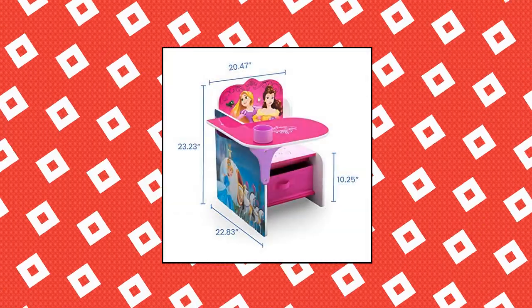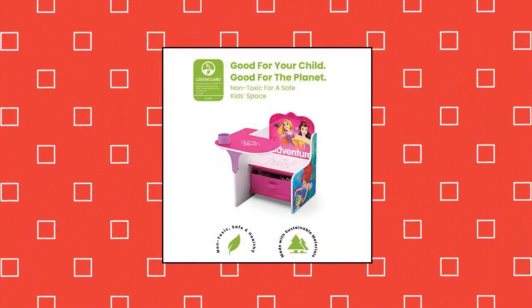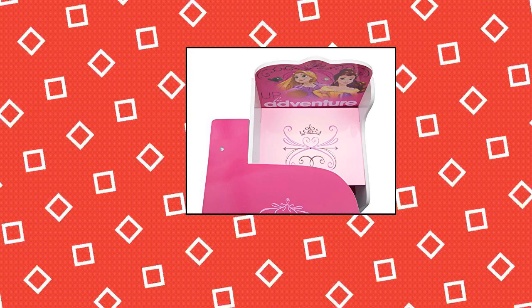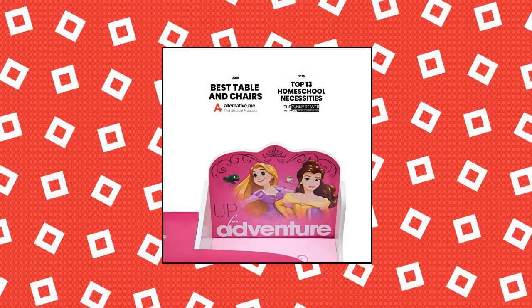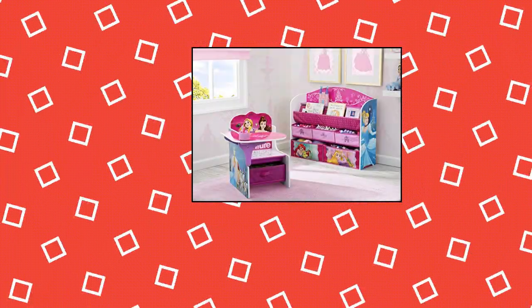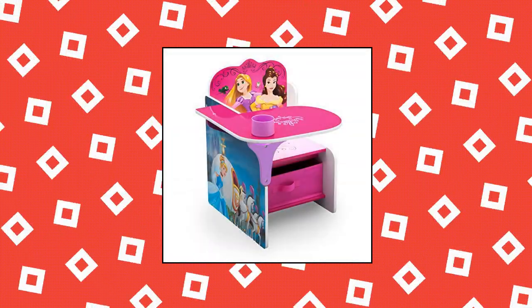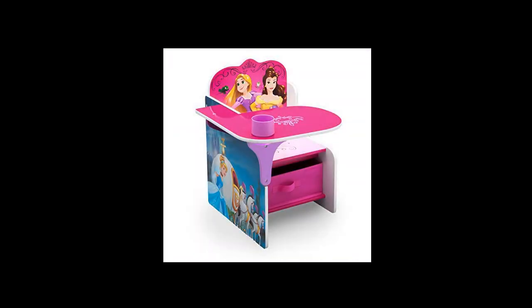Delta Children chair desk with storage bin — ideal for arts and crafts. Recommended for ages 3, holds up to 50 pounds. For princess fans, this fun chair desk features colorful graphics of everyone's favorite Disney princesses. Ideal for homeschooling or remote learning. Kid-friendly design — desk sits low to the ground for easy access.